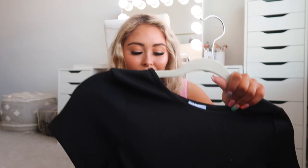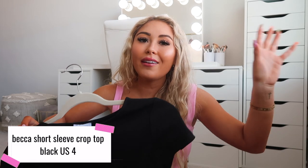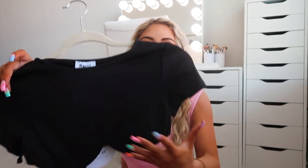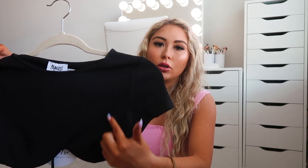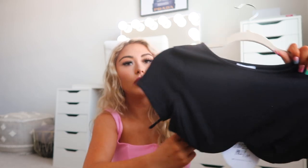Next I'm really excited about this: it's called the Becca Short Sleeve Crop Top in black, size US4. I already own the Becca tank top version in white and red — basically the same design at the bottom but with spaghetti straps — and I wear those all the time. I also have the long sleeve version in black and brown. This short sleeve one has a string that ties in the back, which is a really cute detail.